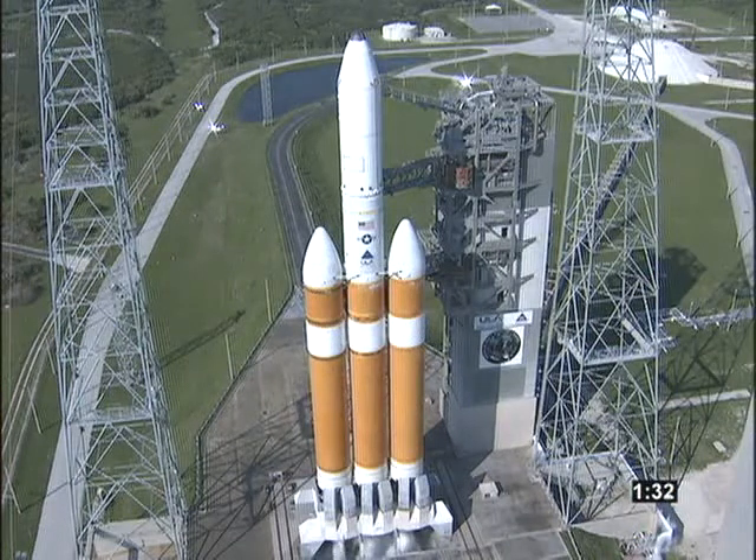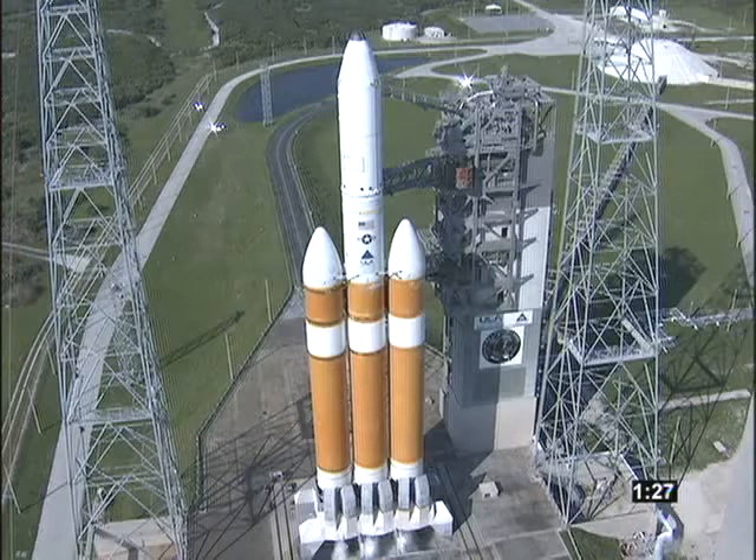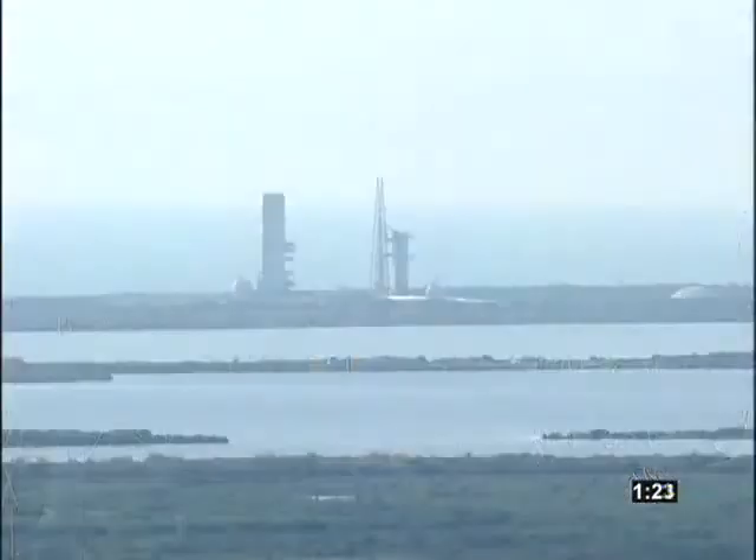T-minus one minute, 30 seconds, and counting. Second stage LH2 securing started.